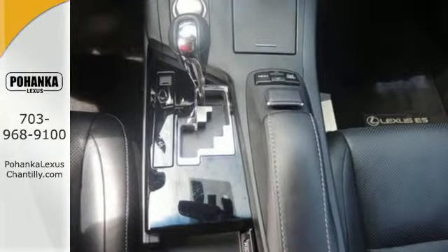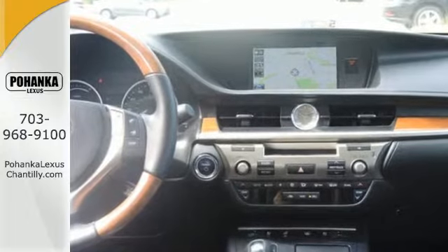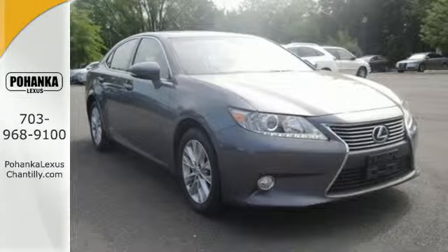If you have a thrill for the extravagant and an appreciation for the practical, this ES300H was made for you. See you today.